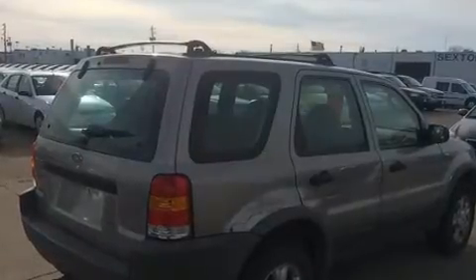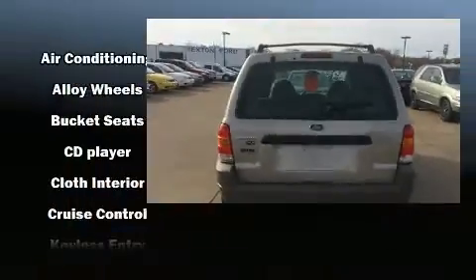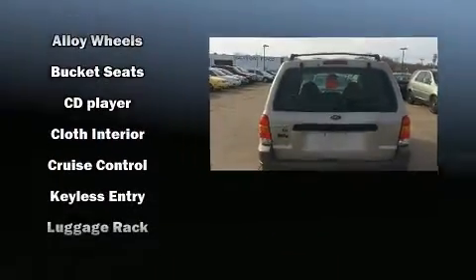Top features include front bucket seats, a rear window wiper, one-touch window functionality, a roof rack, and cruise control.